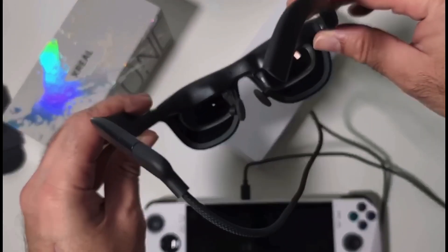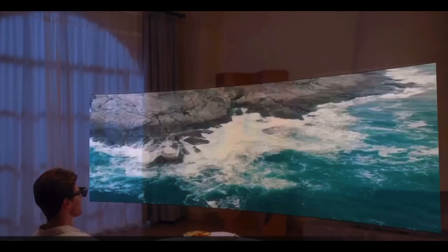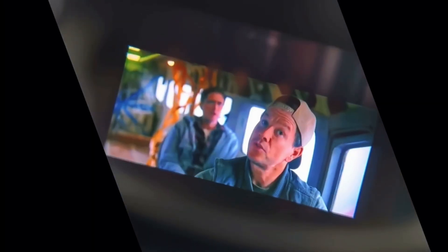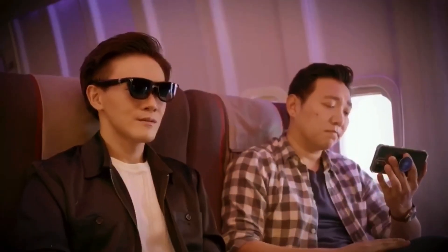X-Real teamed up with Bose engineers to tune the sound, resulting in audio that's balanced, immersive, and crystal clear — whether you're watching a movie or taking a call. For creators, gamers, or tech enthusiasts who love living on the edge of innovation, the X-Real 1 is a clear favorite.